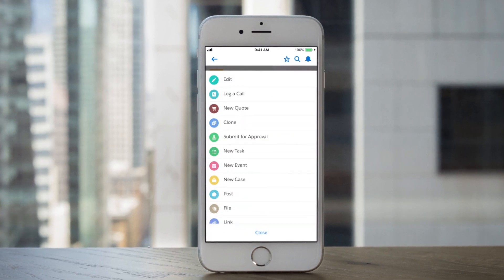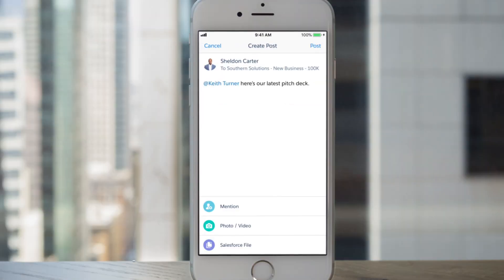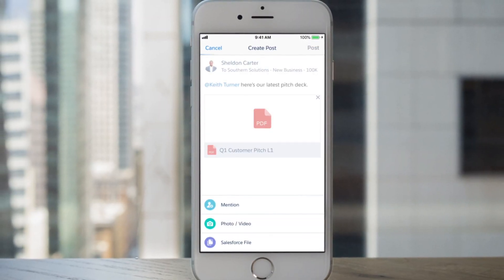With custom quick actions, you can sell even faster by working a lead or opportunity with fewer steps, and increase efficiency by selling together as a team.